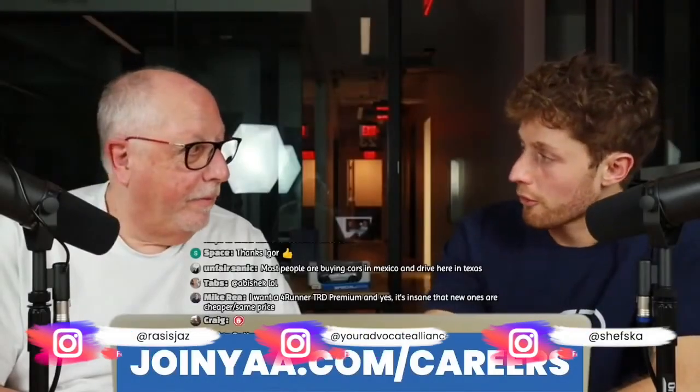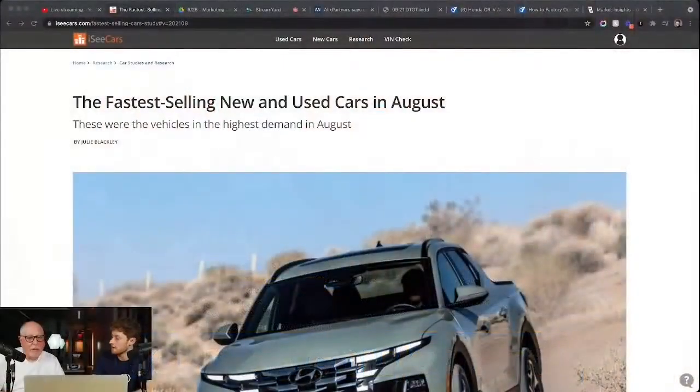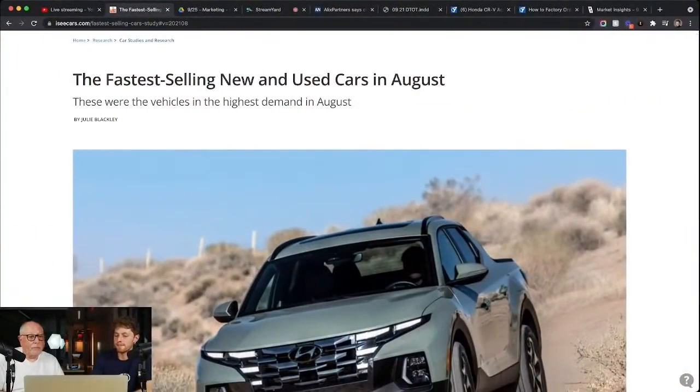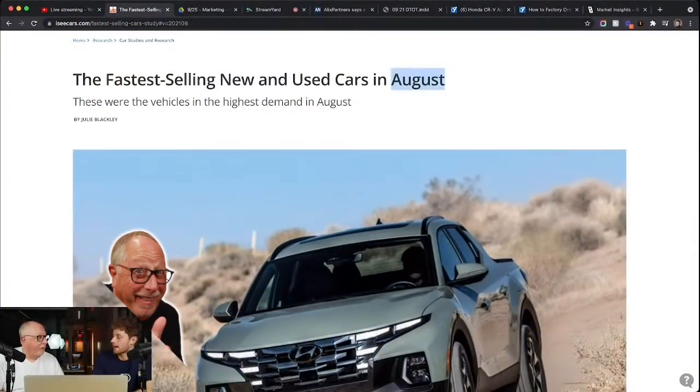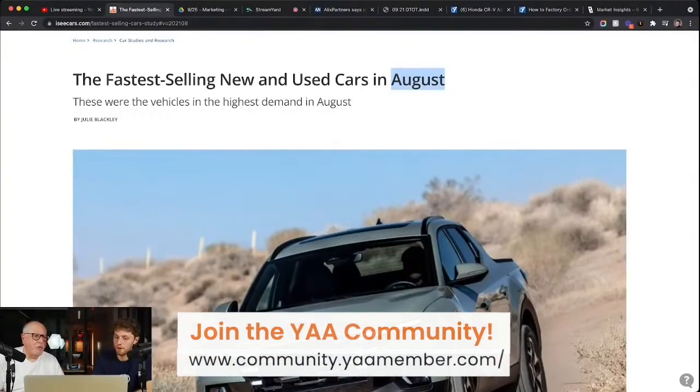I want to transition into an article I saw that I think you might get a kick out of. This came up from our friends over at IC Cars, and I thought it would be interesting for us to talk about. So here we've got the fastest selling new and used cars back in the month of August. Once we have updated data from IC Cars, we'll share it for September as well.